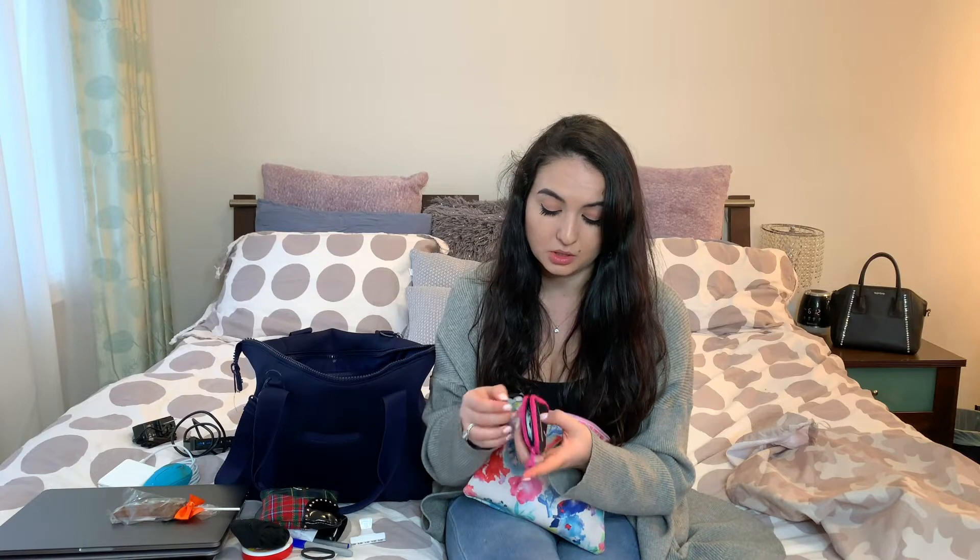The first thing in the pouch is a microfiber cloth, which I use to clean my computer, cell phone, or anything like that. I also have a pouch that holds my headphones — however, these need to be plugged in, which works for my computer but not my phone. I also don't know where my headphone adapter for my iPhone is, so they're kind of useless unless I plug them into my work laptop.